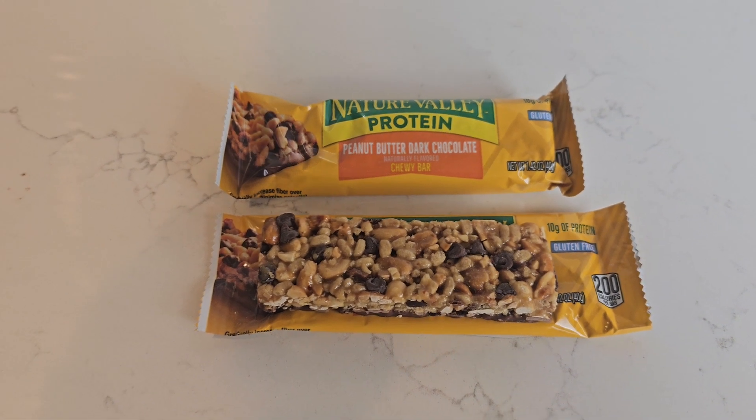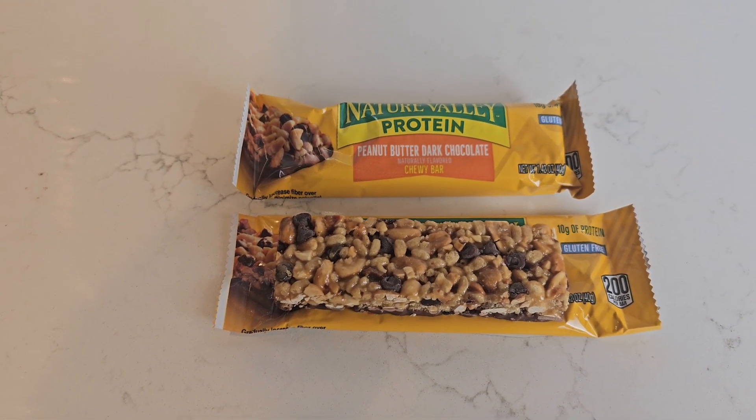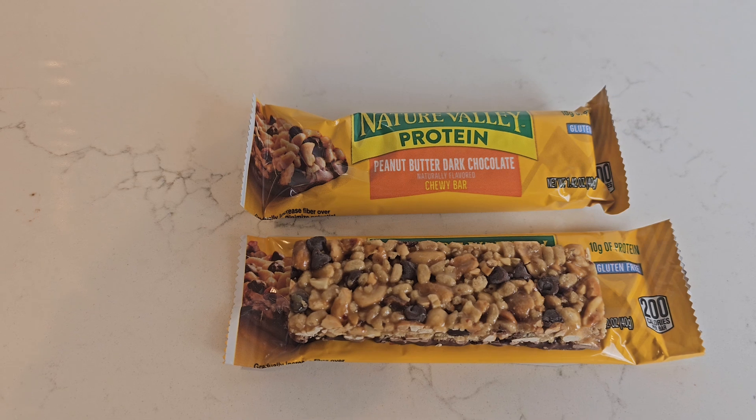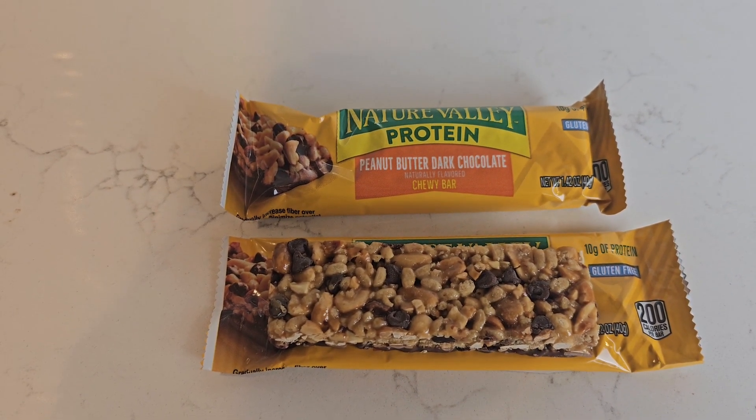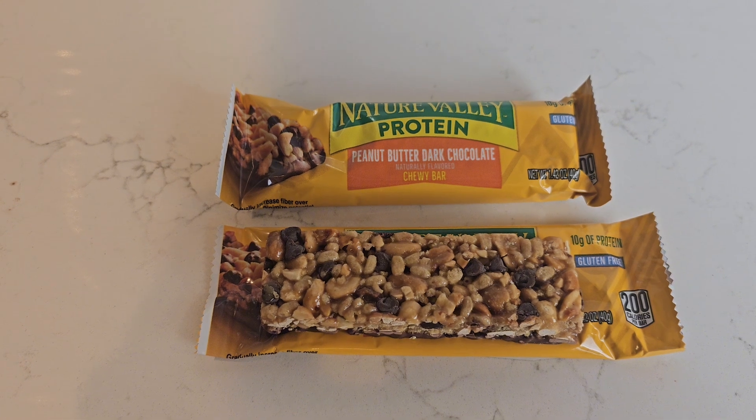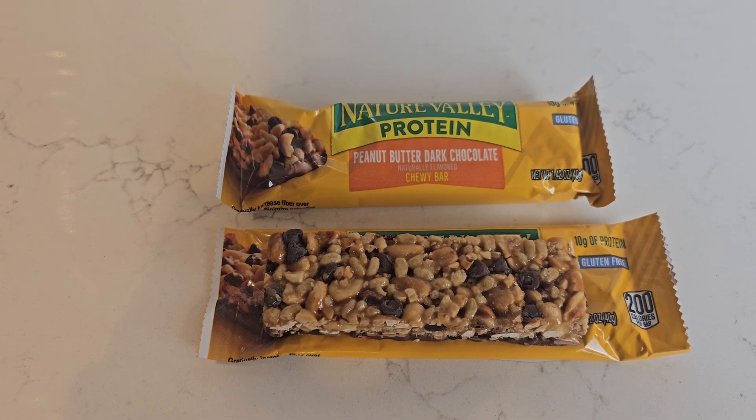They taste really good. They're 10 grams of protein, and I'm really happy with these. I know anything that's processed probably isn't the most healthy, but for a quick snack this is the best way to go. The price isn't too bad either. I hope this review helps, and I'll see you next time.